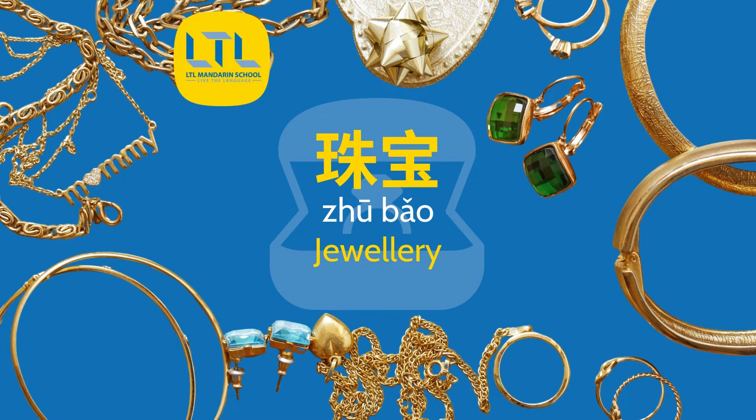Hello and welcome to the LTL Mandarin School YouTube channel. My name is Campbell and I'm joined today by Jane. Today we're going to be talking about jewellery in Chinese. All of these beautiful graphics can be found on our Instagram. Leave us a comment with the topic you want us to cover next.